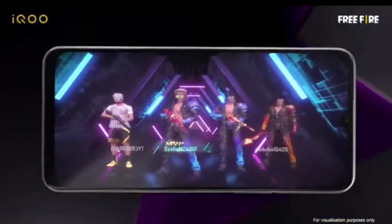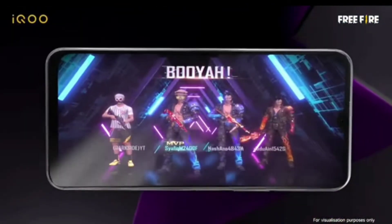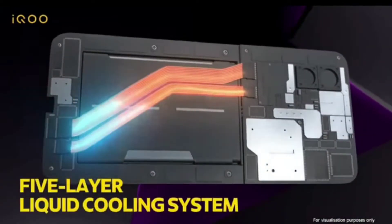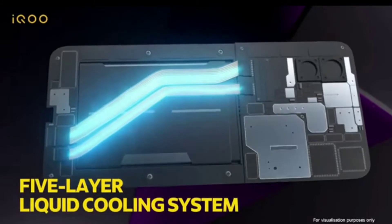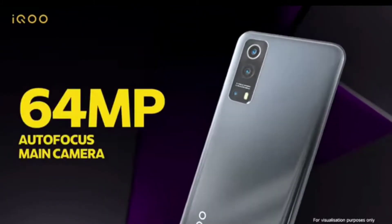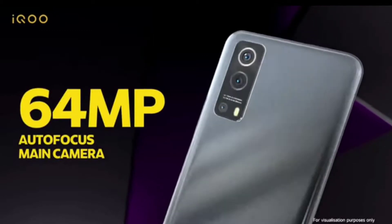Now let's talk about the iQOO Z3 5G. This is iQOO's recently launched 5G mid-range phone. I personally like the specs, which come with some new things and some old things. So let's start the review.